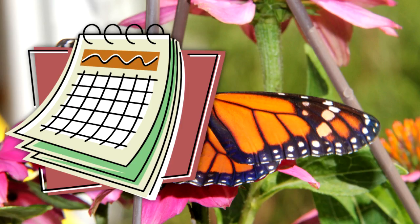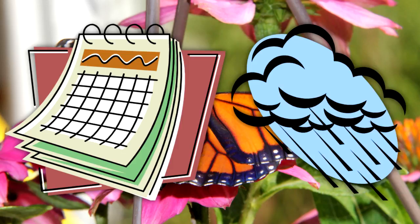The trip to Mexico takes two to three months. Monarchs will not fly when weather conditions are unfavorable.